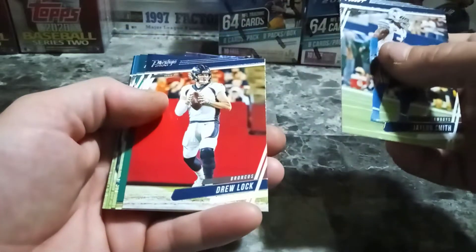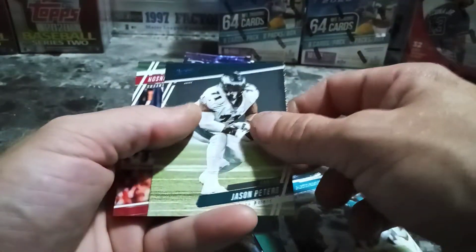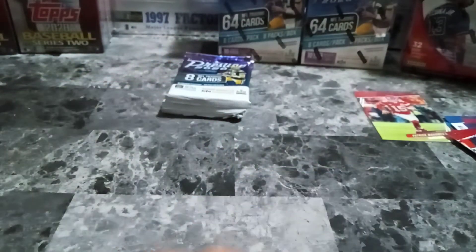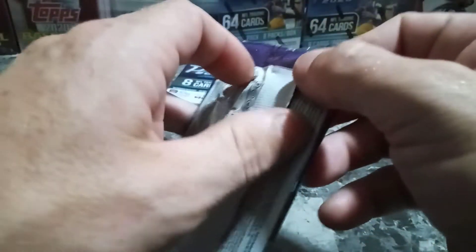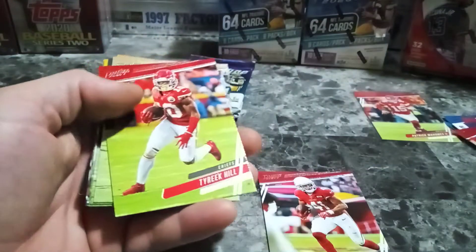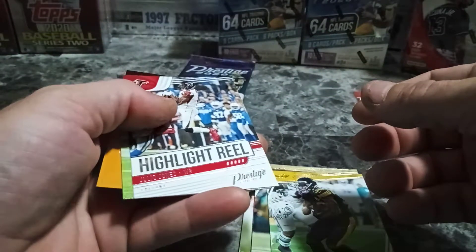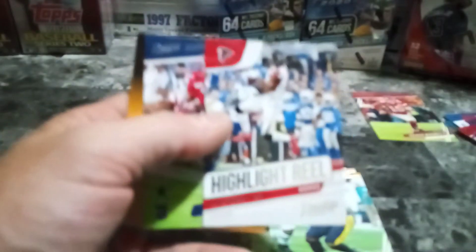Jalen Smith, Drew Lock, Jared Goff, Westbrook Peters, and Tyler Johnson for the rookie. This box did pull a really nice hit earlier — last time I opened these. Nick Mullins. Tyreek Hill, Jared Cook, Adrian Amos, James Conner. We got a Julio Jones Highlight Reel — these Highlight Reel cards are really nice. Trevon Diggs for our rookie.